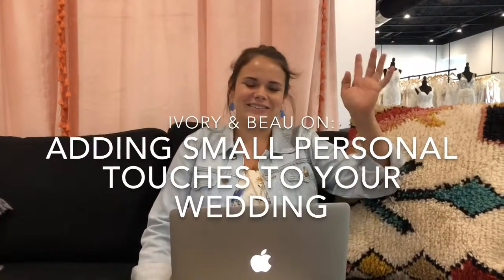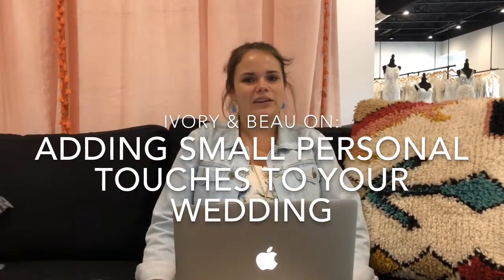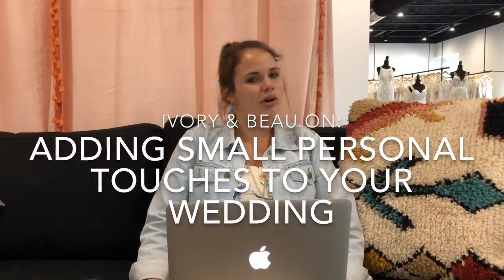All right, hey guys, so today we're going to be going over a couple ideas to kind of help make your wedding day more personal and just kind of add a little touch on everything.